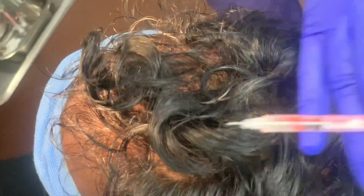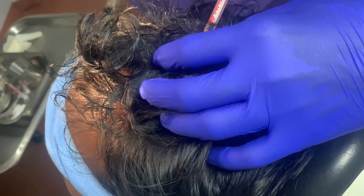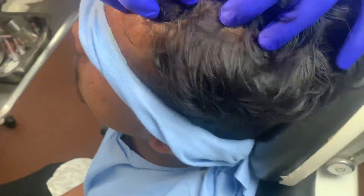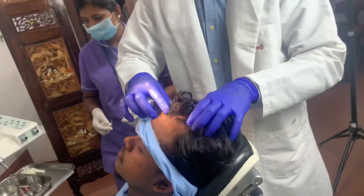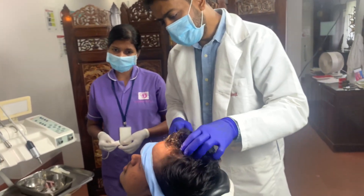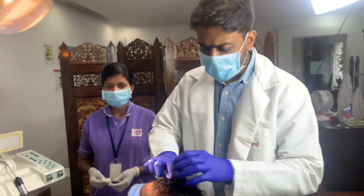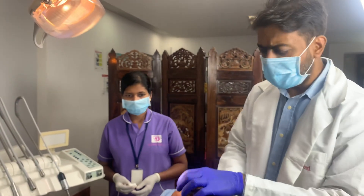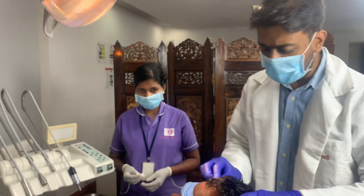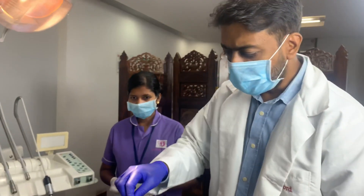I'm not going further back because we would have to give another injection to numb that area and also take double the quantity of PRP. He says he didn't have any pain when we took the blood, but he had slight pain when we gave the injection to block the nerve.